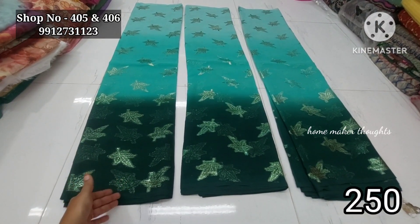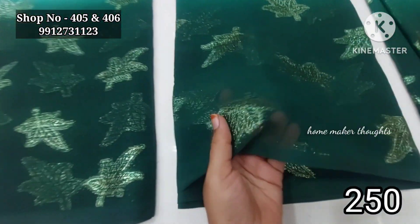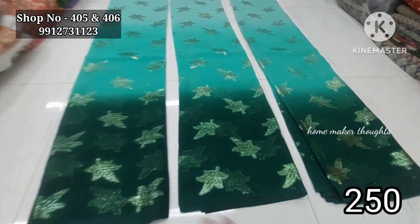This is a light luxe green color combination. Dark bottle green work is in 3D style. The price is only 250 rupees for two colors.